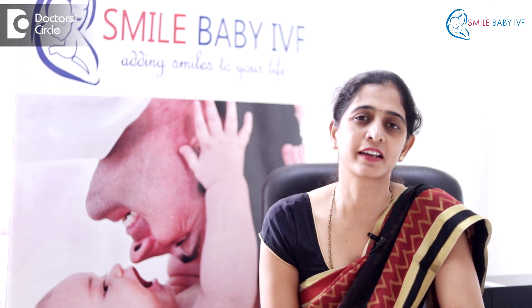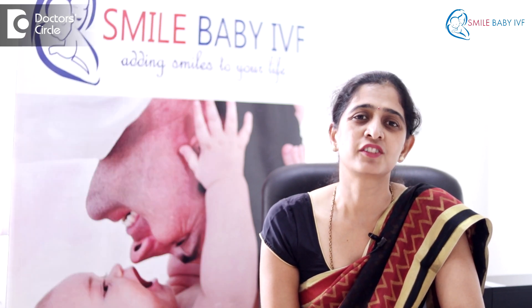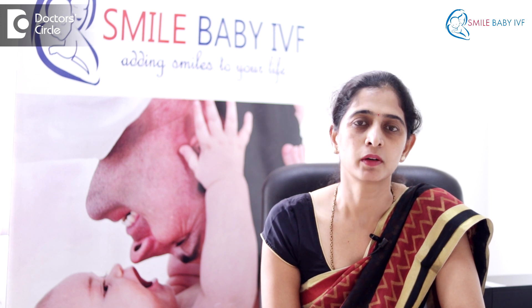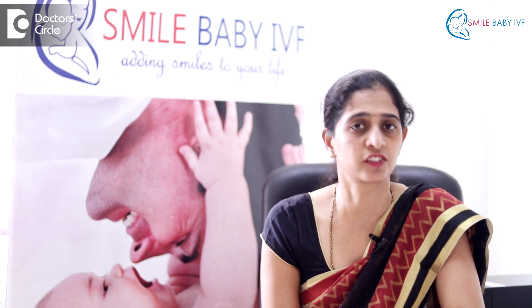Once the eggs are ready, we do another procedure known as egg pickup, where the eggs are retrieved surgically from the mother through the vaginal route. This may take place 36 hours after the trigger injection.